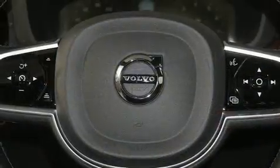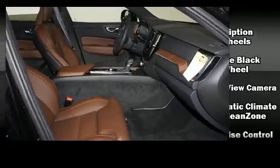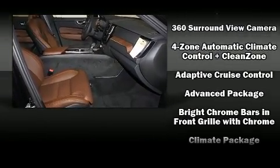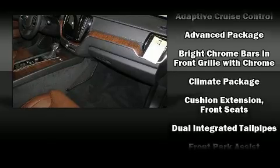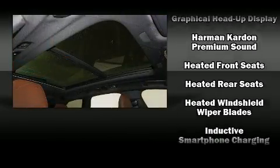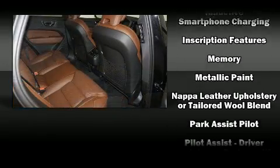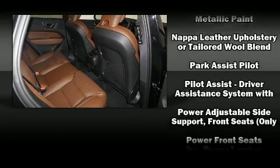Volvo also prioritized safety and security by including head curtain airbags, front side impact airbags, traction control, brake assist, anti-whiplash front head restraint, an ignition disabling system, an emergency communication system, and four-wheel disc brakes with ABS.